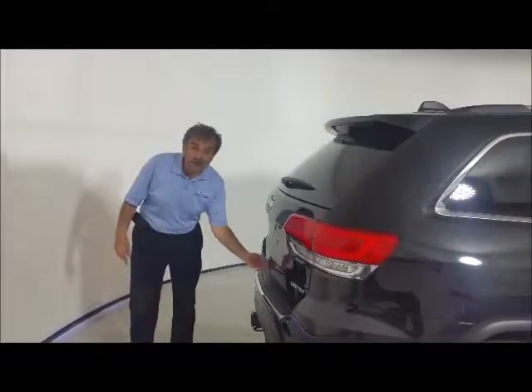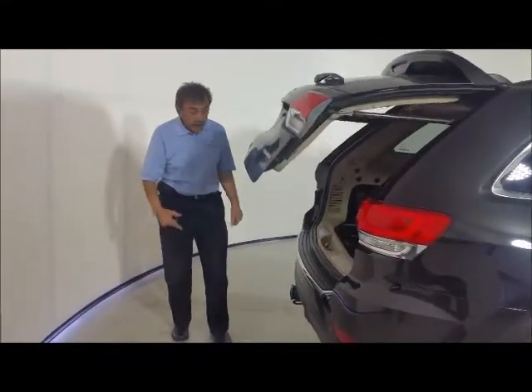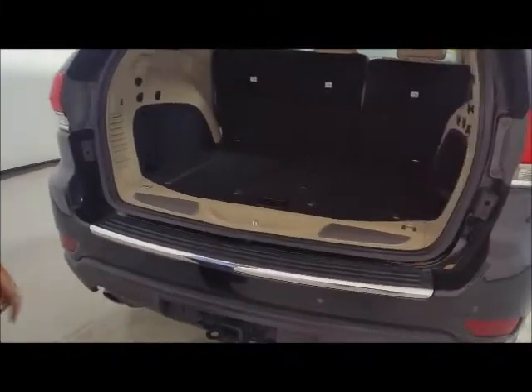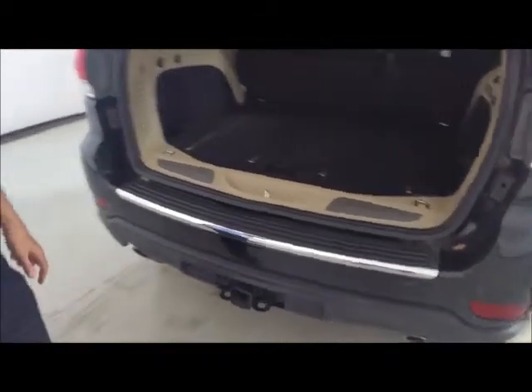It has a power liftgate — watch this, touch the handle and it goes up by itself. It's also got a trailer hitch at the back with the 4 and 7 prong connector, towing up to 7,400 pounds. It will pull. It also has a full-size spare.